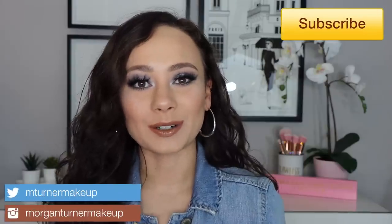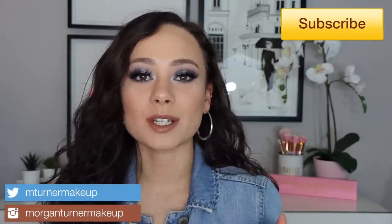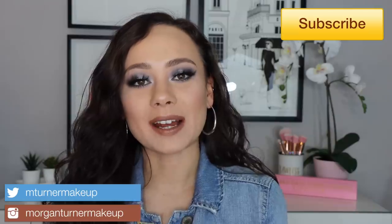Hi guys, what is up? Welcome to my channel. So for today's video, we are going to be doing a shop or drop where I go through Trend Mood's Instagram page and I talk about the new makeup releases and whether or not I will be shopping them or dropping them from my wish list. This idea was originally inspired from Samantha March's Will I Buy It series — I really love it. It's just fun to sit and talk about makeup.